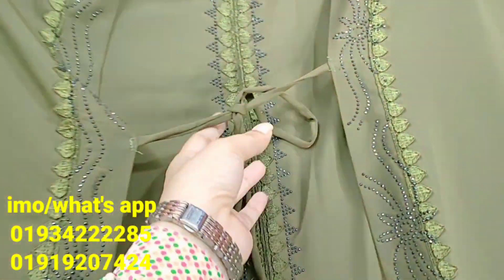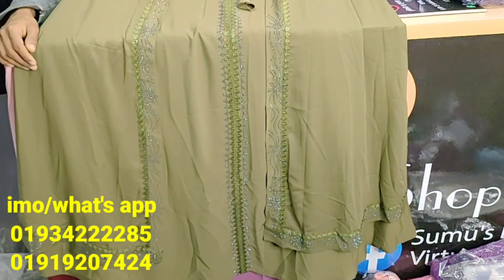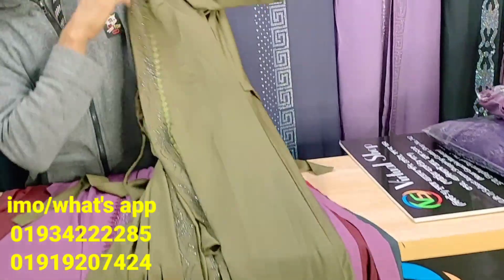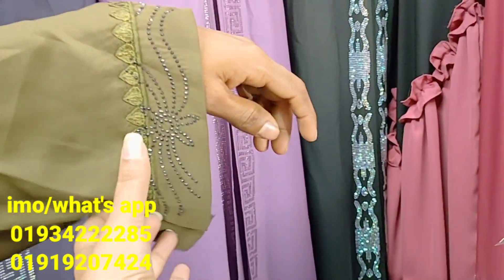It's a very nice body adjustment. It's a very nice color. How do you see the slips? The body is free. It's a very nice body.